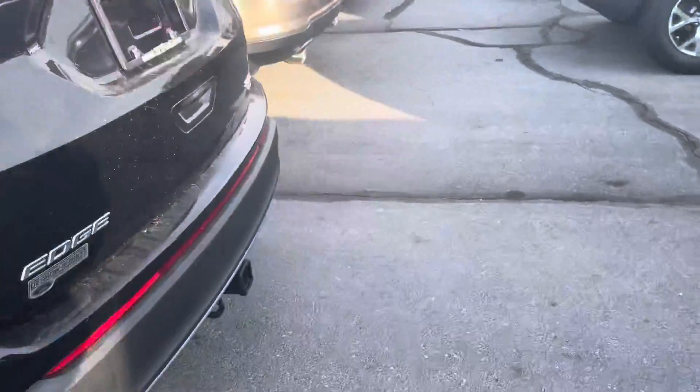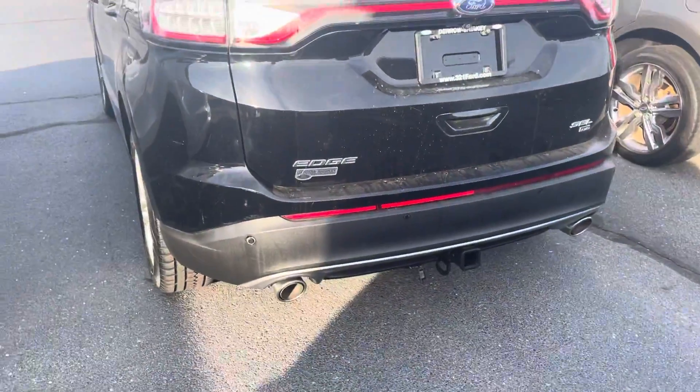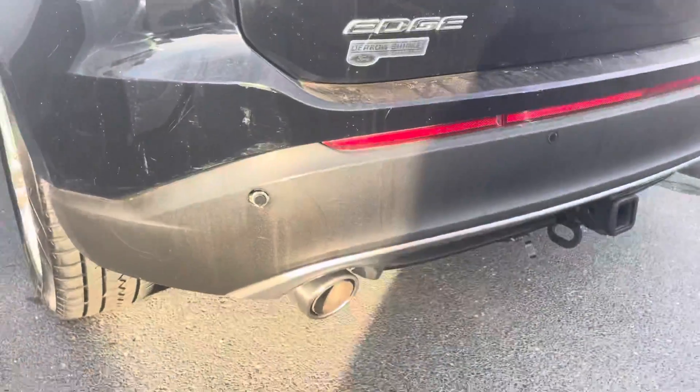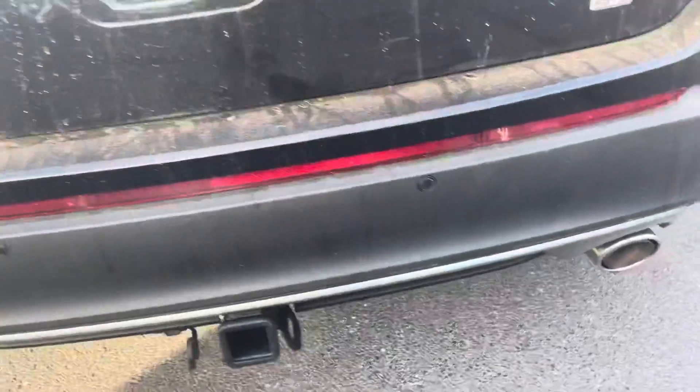Only thing I notice as I'm doing my walk-around — I chatted with my inventory manager — it needs a bath, but we are waiting on that rear sensor to come in on that side.